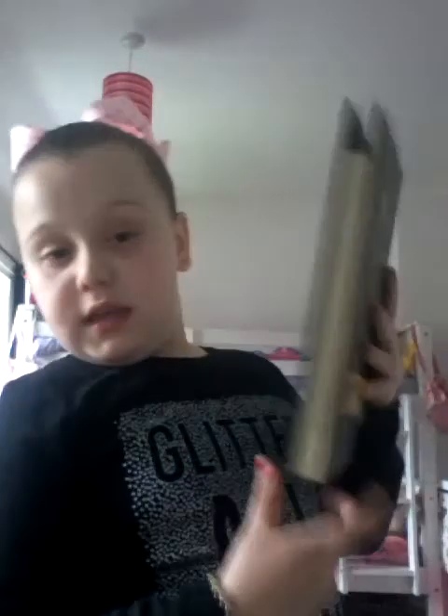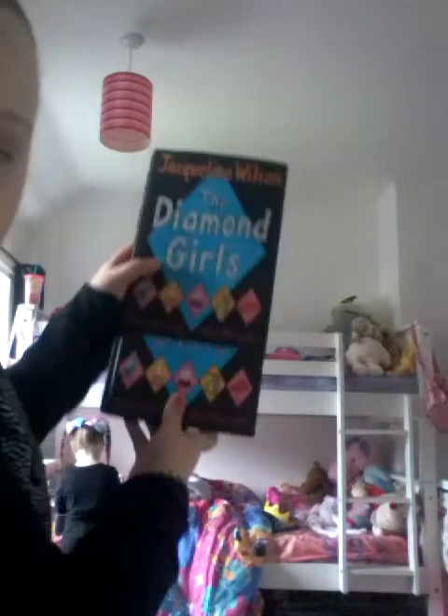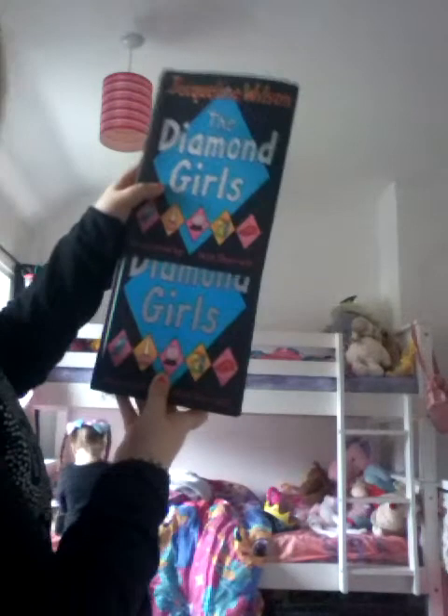I found a bird. No, it's my bird! Okay. So basically, this Diamond Girls one has got a real reveal.